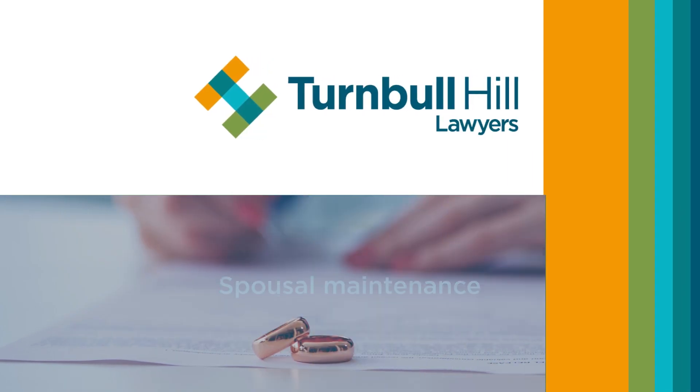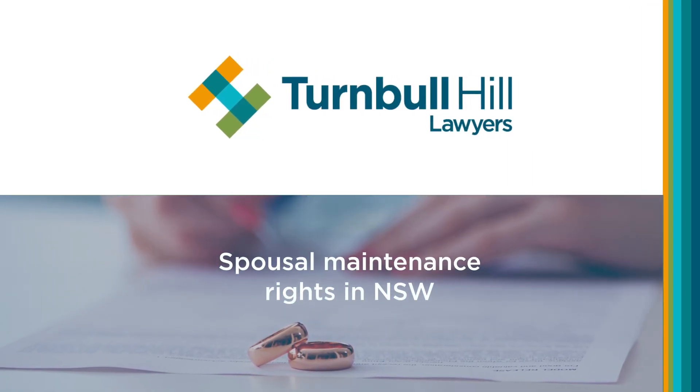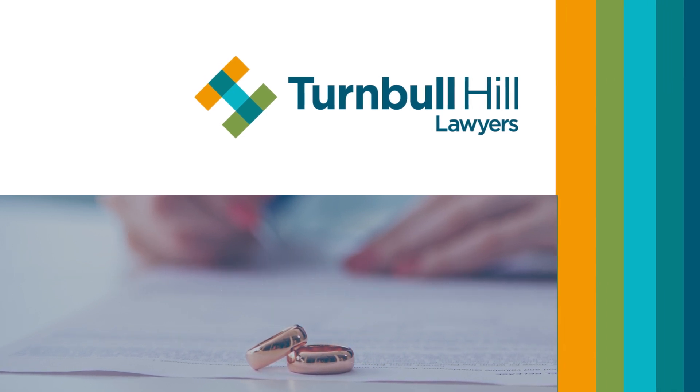Are you aware of your rights when it comes to spousal maintenance in New South Wales? Hi, I'm Jennifer Sorenson, a family lawyer, and today I'll be guiding you through this important topic that may impact you during a separation.